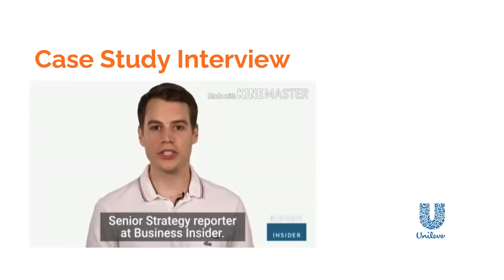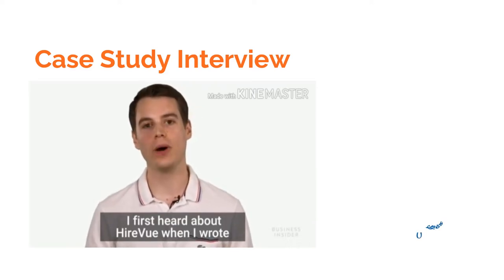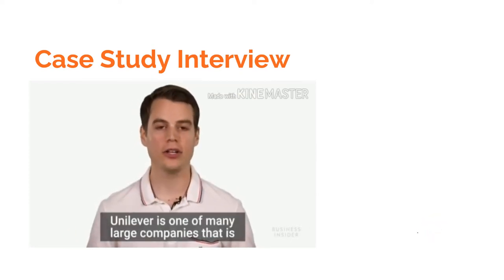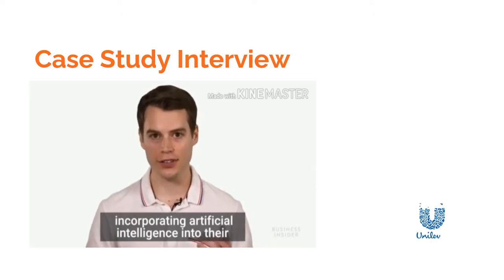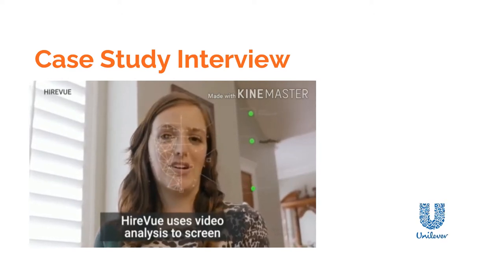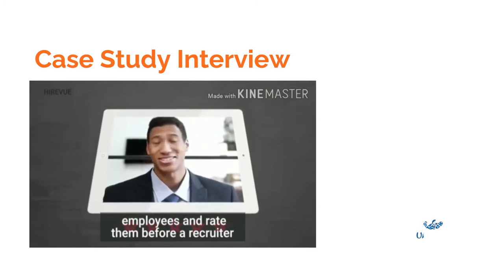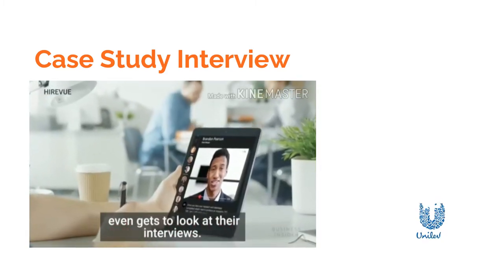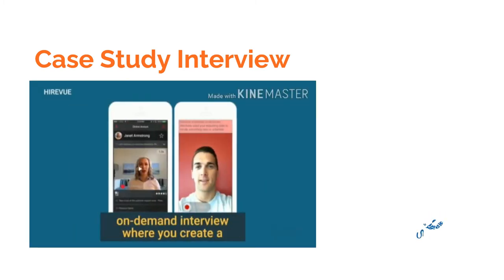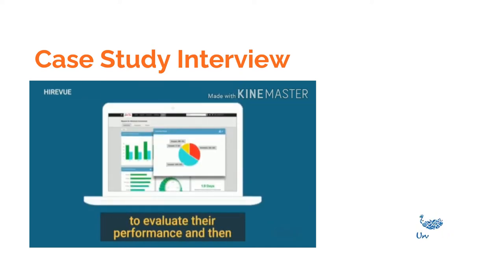I'm Rich Filoni, Senior Strategy Reporter at Business Insider. I first heard about HireVue when I wrote about Unilever's experiment in hiring. Unilever is one of many large companies incorporating artificial intelligence into their recruitment efforts. HireVue uses video analysis to screen employees and rate them before a recruiter even looks at their interviews. I'm Loren Larson, Chief Technology Officer at HireVue. HireVue has a platform that simplifies the job interviewing process. The most common use is what we call an on-demand interview, where you create a set of questions, candidates respond on video, and we use artificial intelligence algorithms to evaluate and predict their performance.